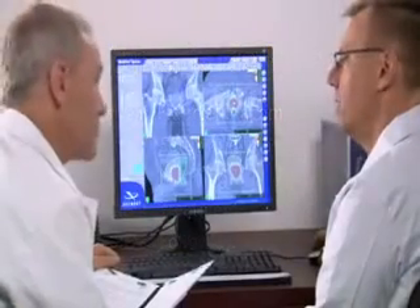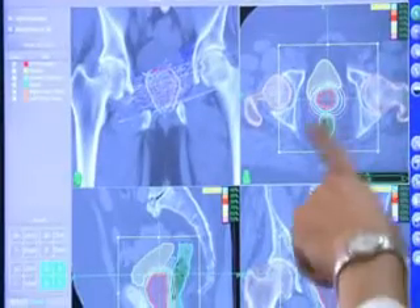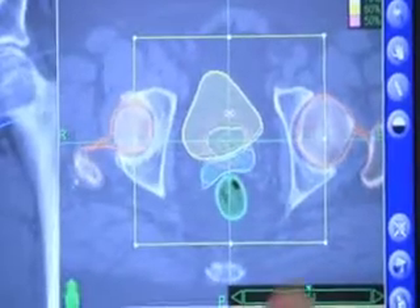As part of your diagnosis, your doctors will have measured your PSA, or prostate-specific antigen, levels via a blood test, which will be used to help track your treatment results.